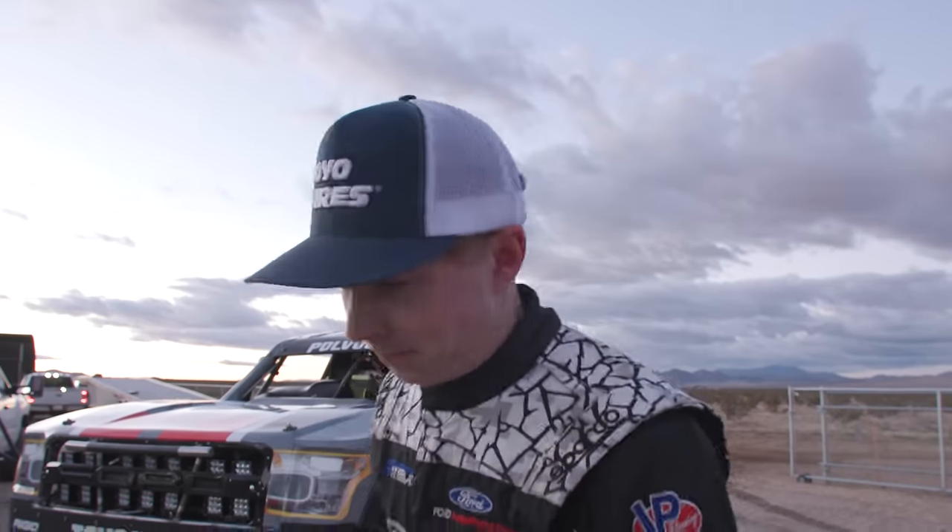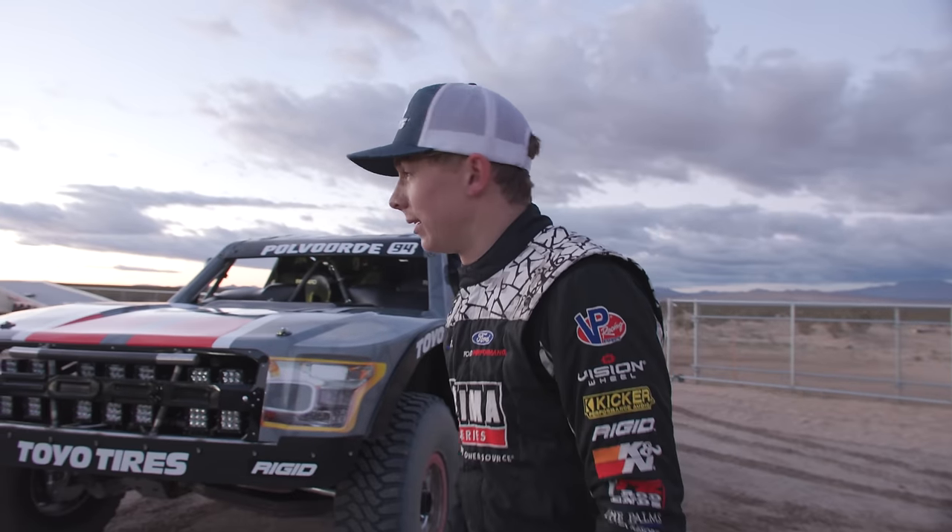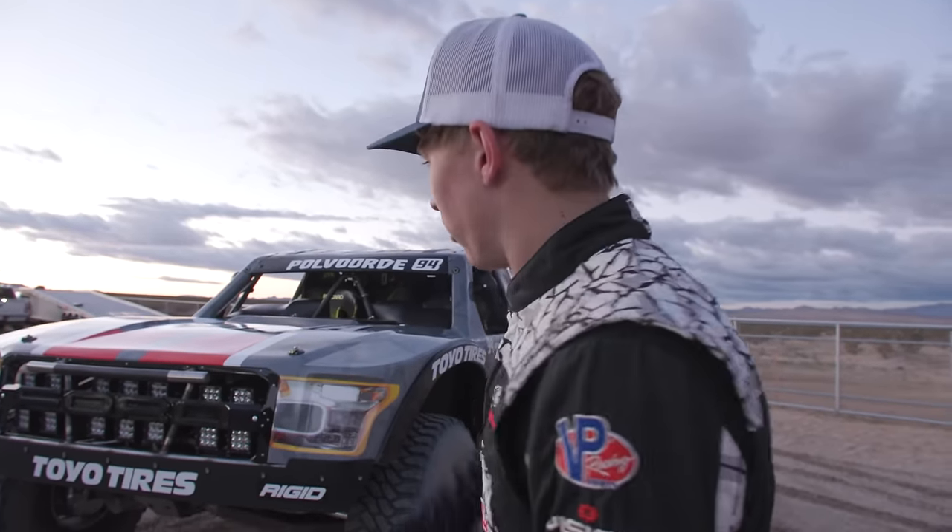I'll just kind of walk you through what makes this pretty much the coolest trophy truck ever made. I might be a little opinionated, but I think it has the most technology — and it actually does. James Lynn, who wired it, he wires the majority of the top teams. He said this was the most complex wiring harness he has ever done in his racing career. So, we'll start up front.